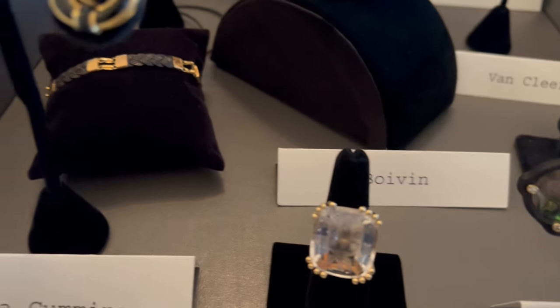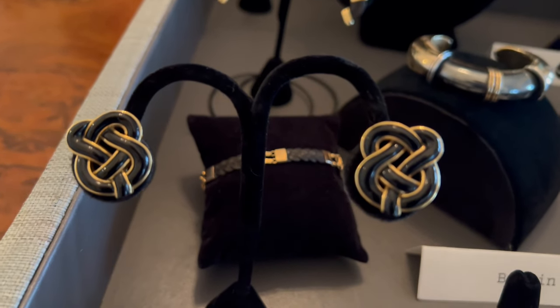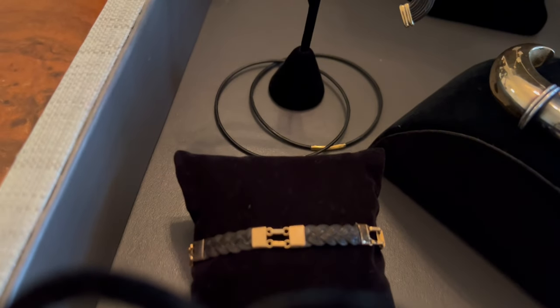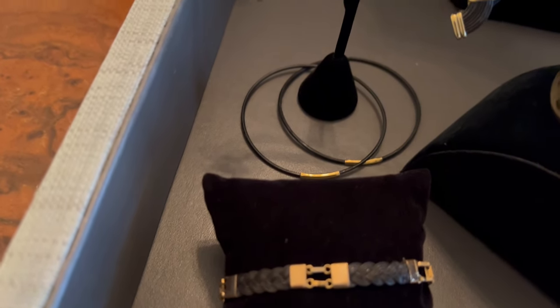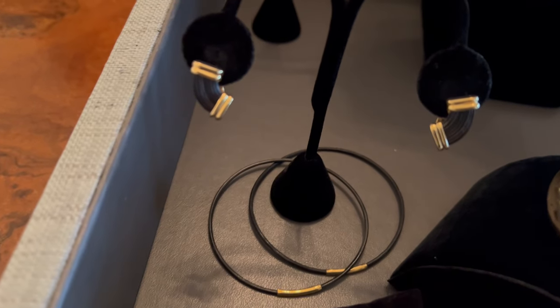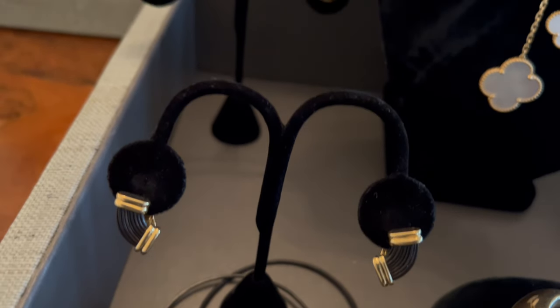A Schlumberger crystal intaglio ring. Angela Cummings black jade earrings. A selection of vintage elephant hair pieces — this includes this bracelet, these bangles, and a pair of earrings by Fred of Paris. Elephant hair in 18 karat gold.